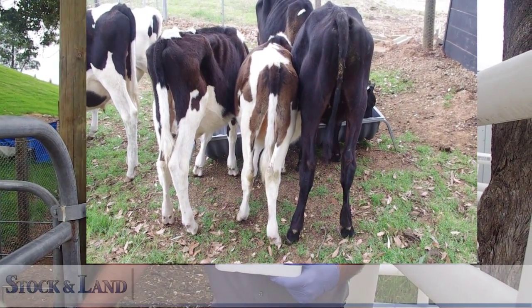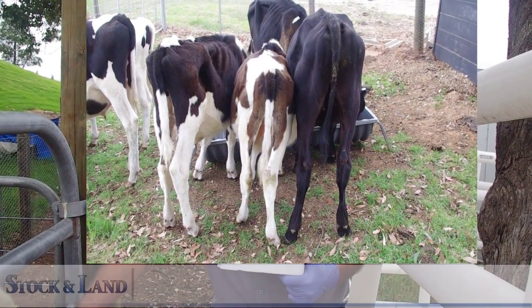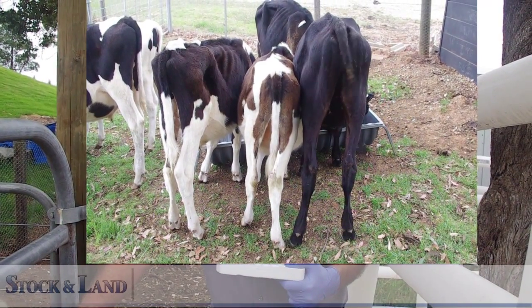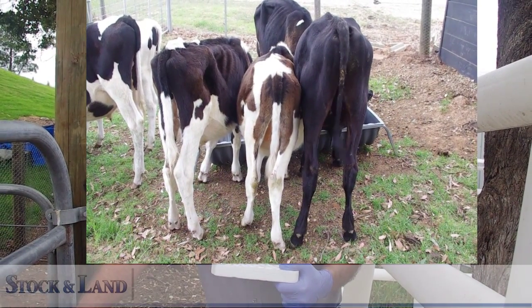Sickness from any reason, or body stress from lactation — particularly early lactation where there's a huge energy demand — or around calving time will increase stress on the cow. Transporting cattle will also put extra strain on the body, lower the immune system, and potentially allow the parasite to take hold.